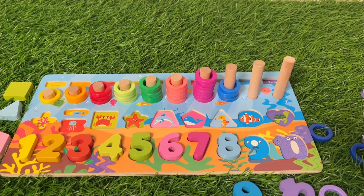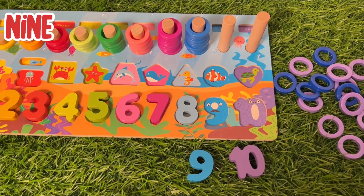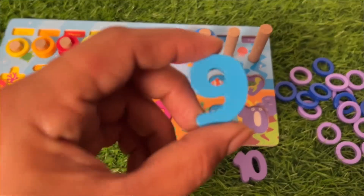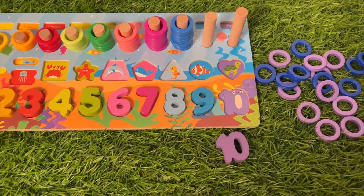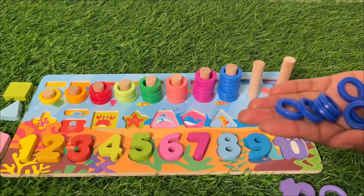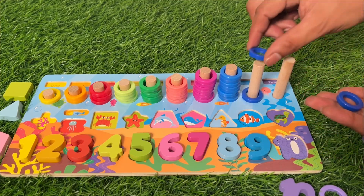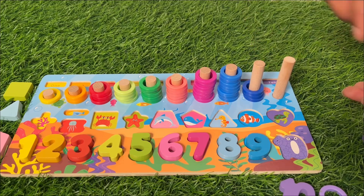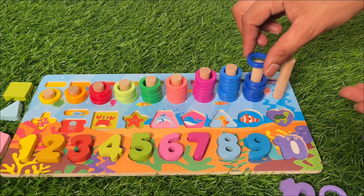Which number comes next? Number nine! It's a dark blue color number nine. Let's put it there. Now put nine ring circles inside this pack. One, two, three, four, five, six, seven...